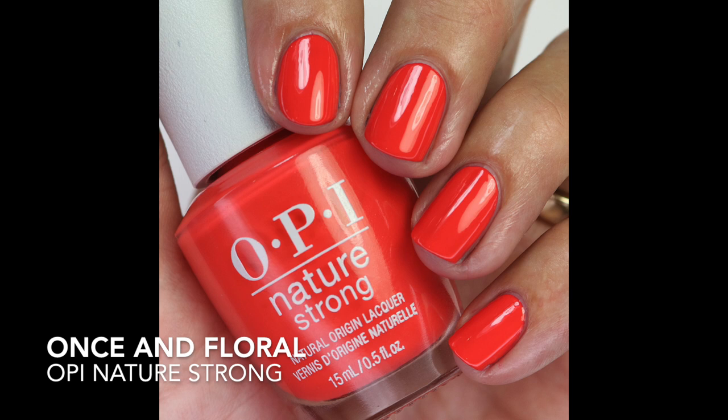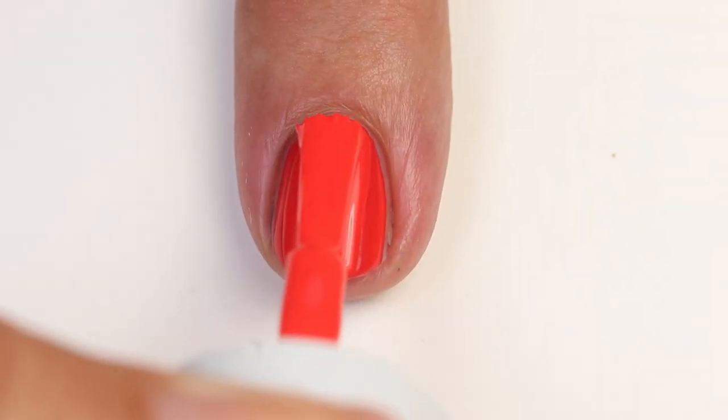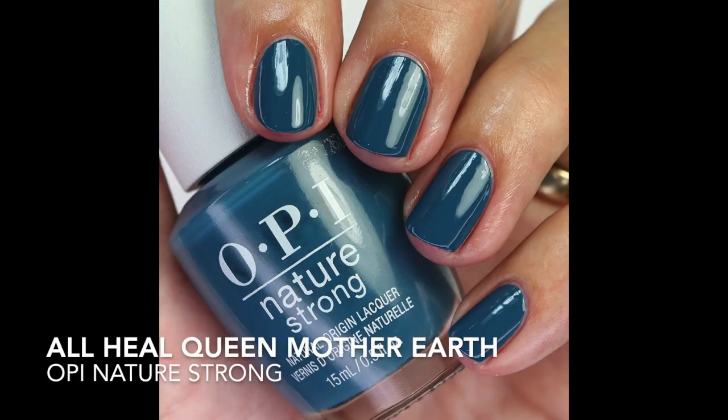Then we have Once in Floral — of course they had to add a red-coral color to the collection, because that's what OPI does best! It has a beautiful formula, maybe a touch more red, and then We See Food and Eat It is more pink, so it seems a bit brighter. This is really beautiful — you can't go wrong with a bright coral, especially from OPI.